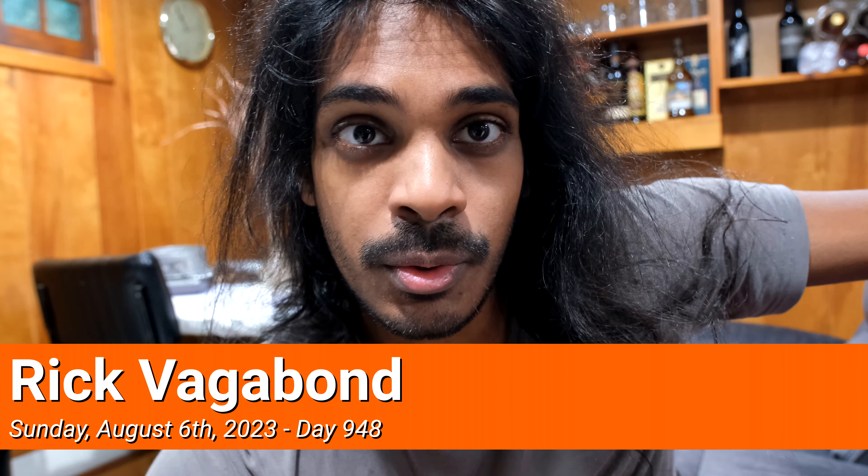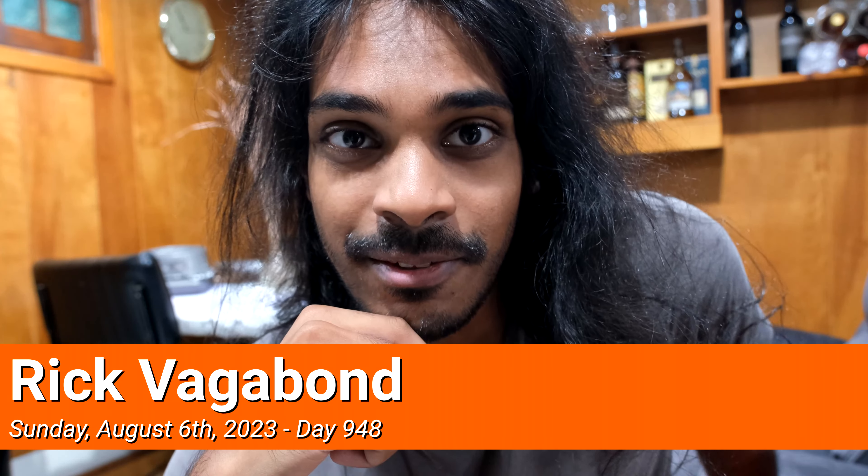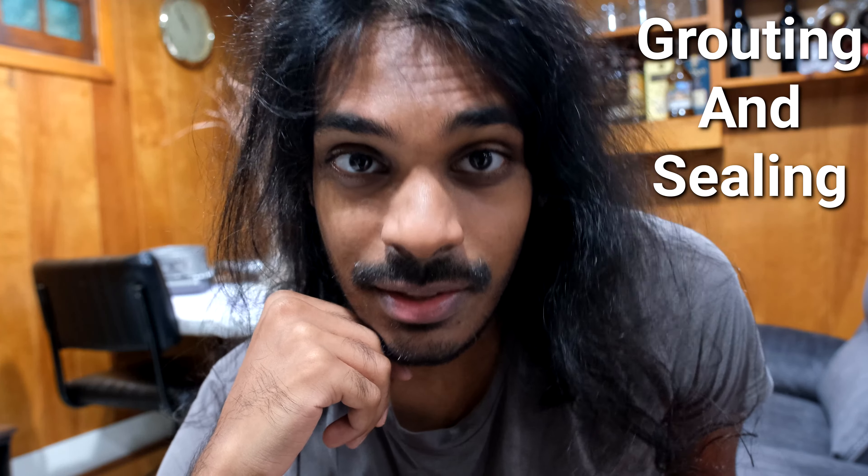Hello and welcome to Sunday. You might be able to tell by the ticking clock in the background, but it's about 11-ish right now. It's late, and the bulk of today was spent grouting and sealing.